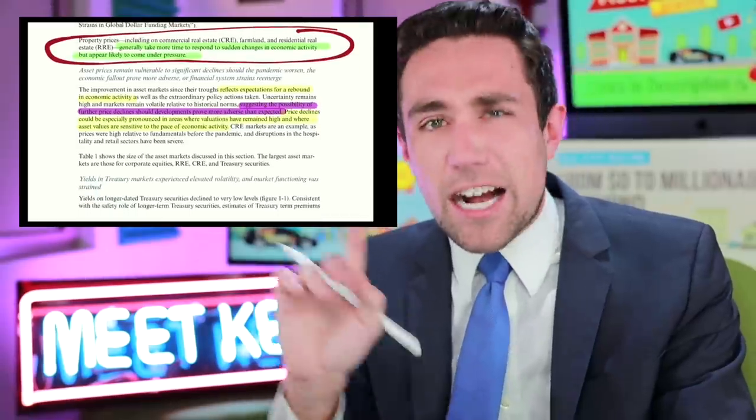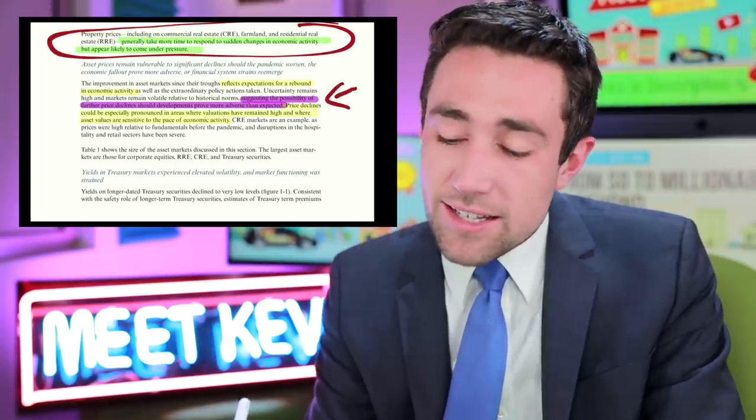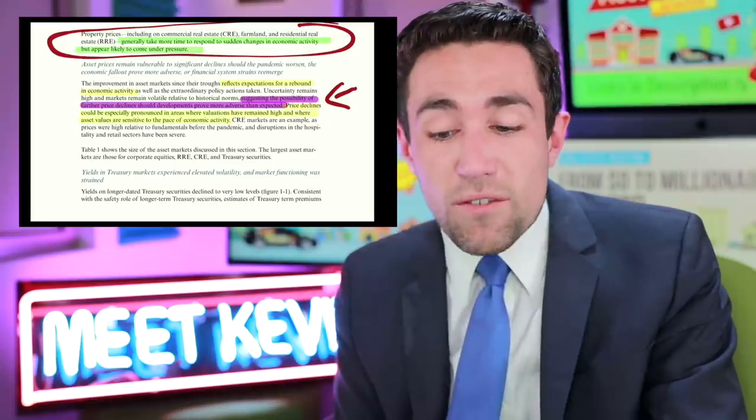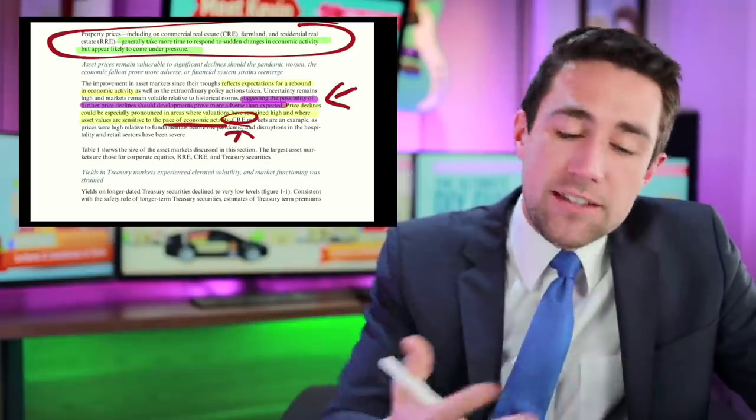On stocks, the Fed says uncertainty remains high and markets remain volatile relative to historic norms, suggesting the possibility of further price declines if developments prove more adverse. Price declines could be especially pronounced in areas where valuations have remained high and where asset values are sensitive to the pace of the economy — a phrase that in my opinion points specifically to commercial real estate.